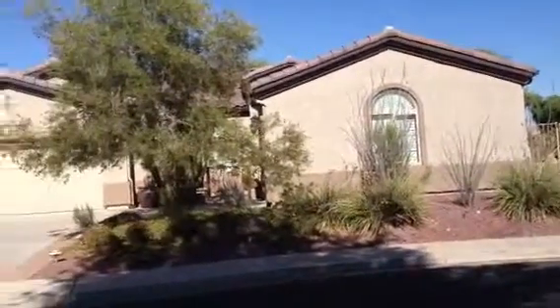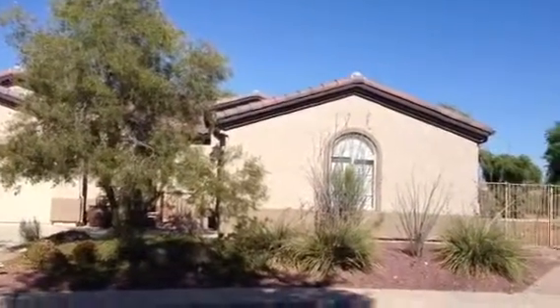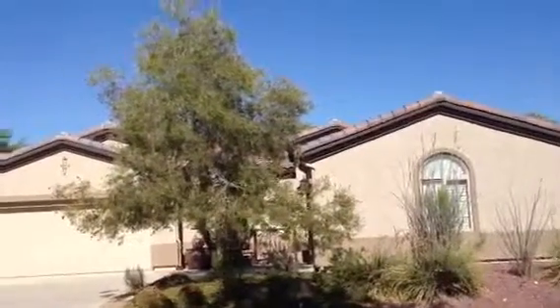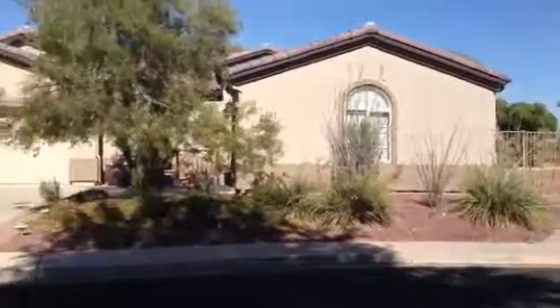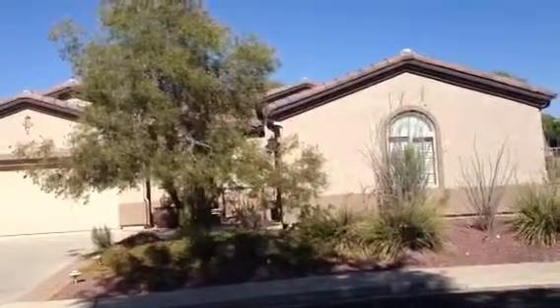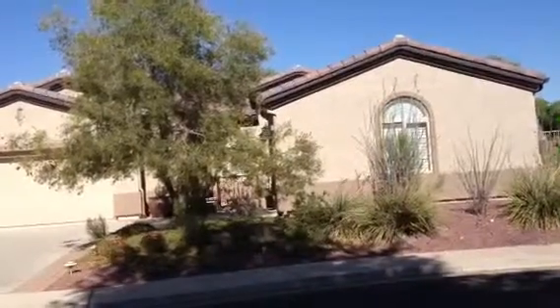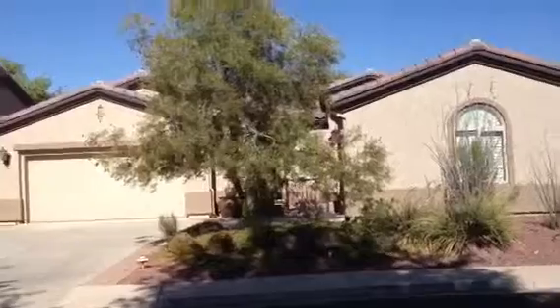I have to go fast on this one because the heat is affecting the length of time I can use the camera today. The house has gas service. I'm told it has a brand-new air conditioner, central vac. The house evidently is very nice inside. The woman I spoke to told me it needs a little cleaning, but she said it really is nice.